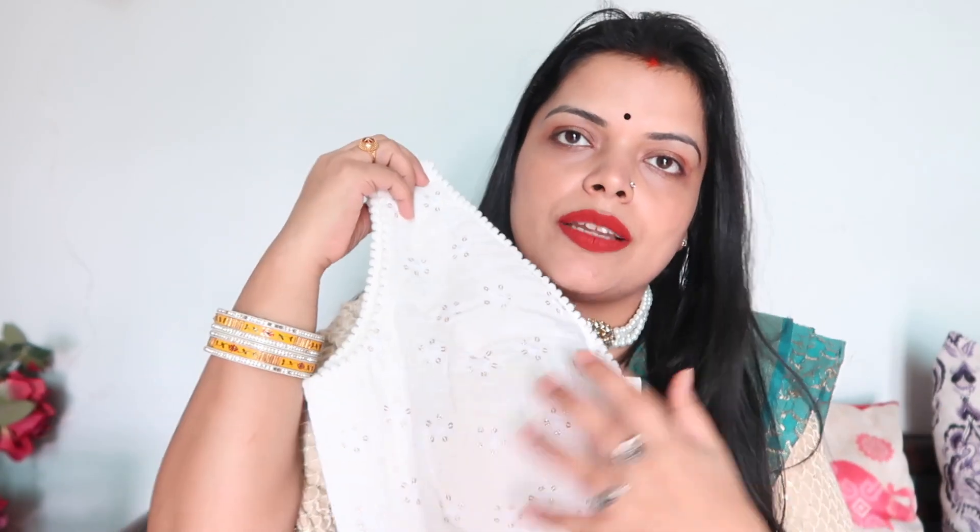I didn't have a white blouse and I wanted a sleeveless one, so this was my small Amazon haul. If you like this video, please like it and tell me in the comments. We will see you in the next video. Bye-bye!